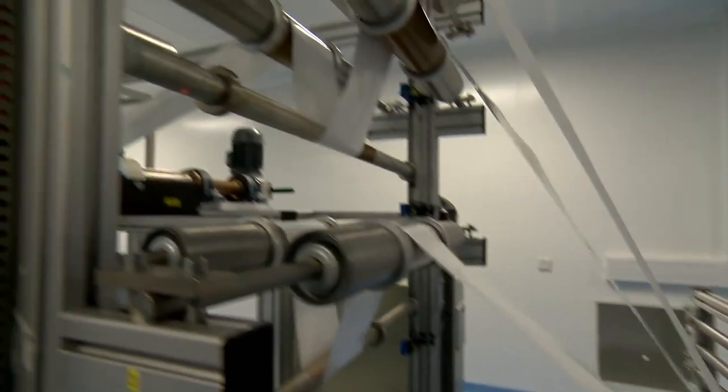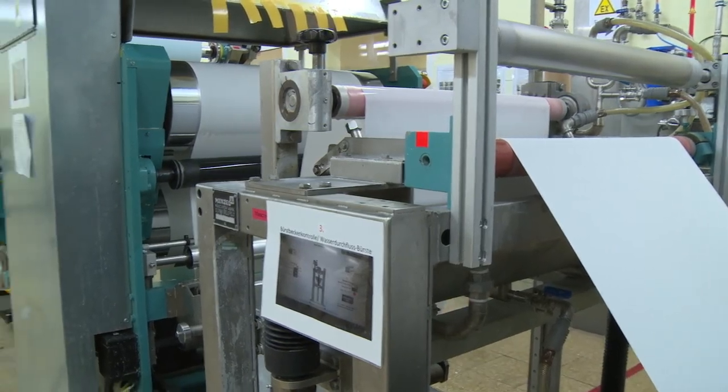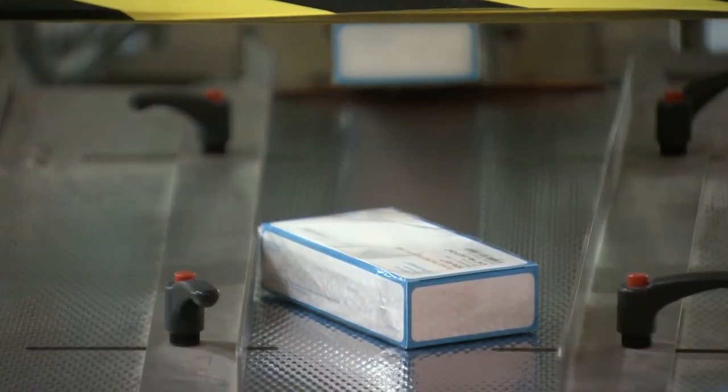At Cytiva, we take pride in our Whatman manufacturing capabilities. Because innovation matters. Because quality matters. Because your science matters.